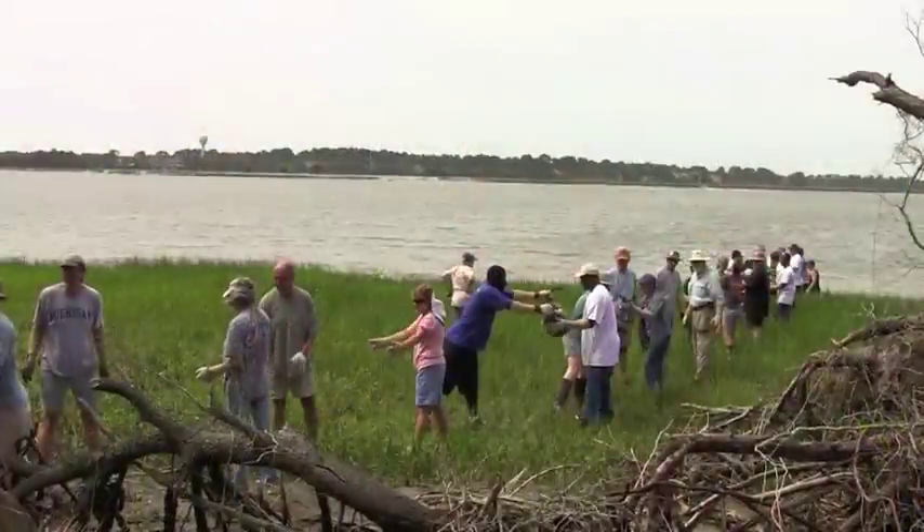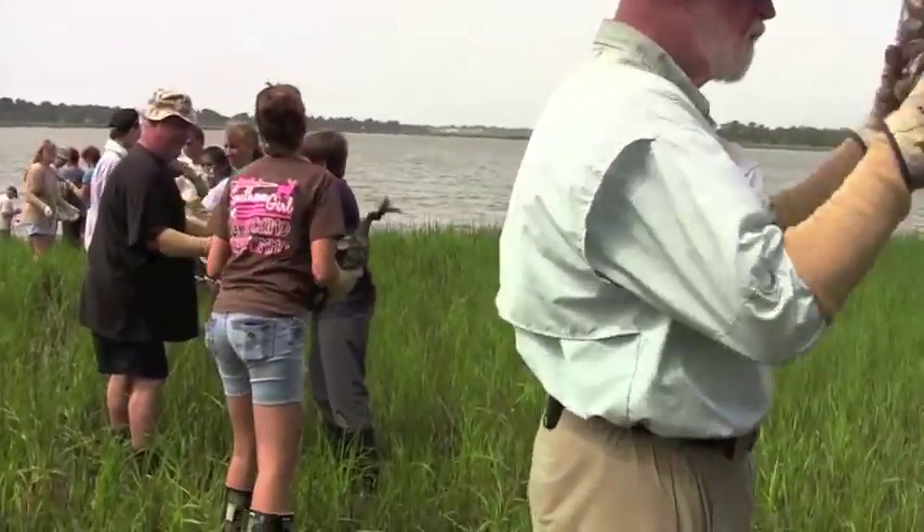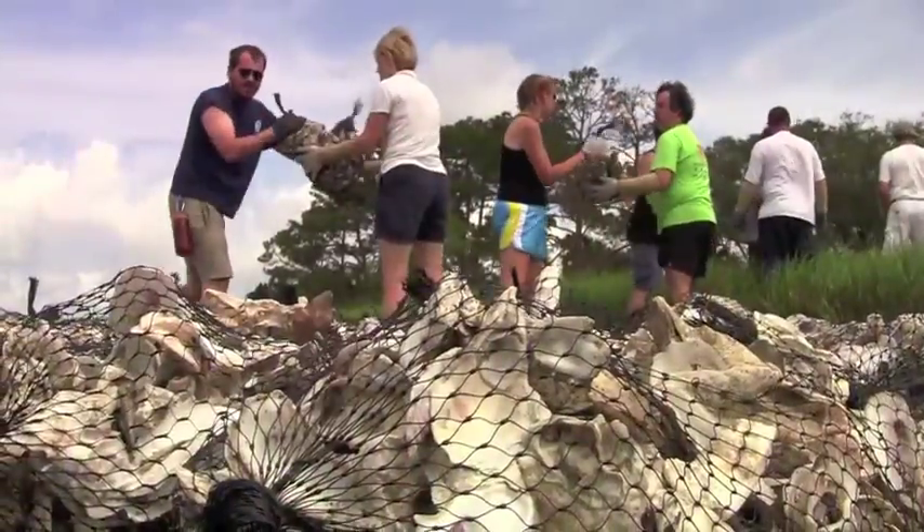One of the parts really essential to this program is the volunteer effort that goes into it. This is a very labor-intensive program. Folks really have to work hard, going one-on-one effort, basically taking their shells and moving them down to the intertidal zone.